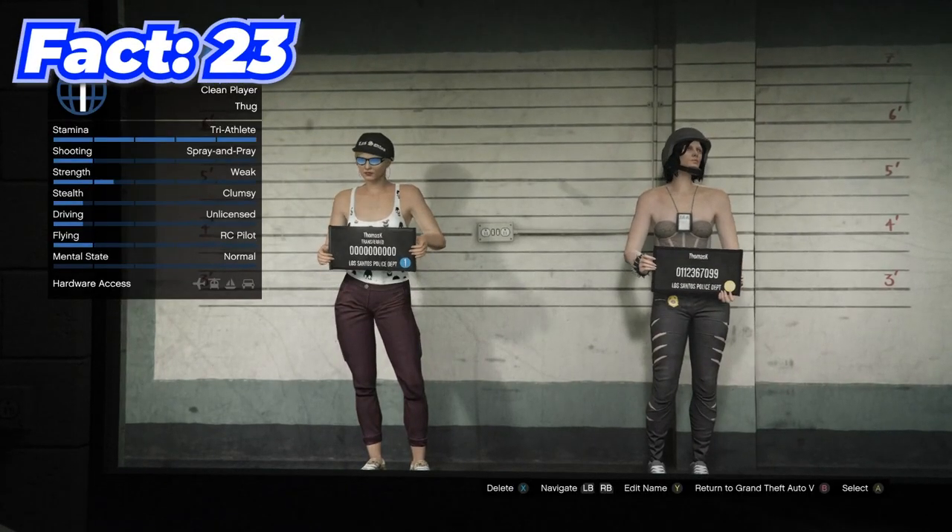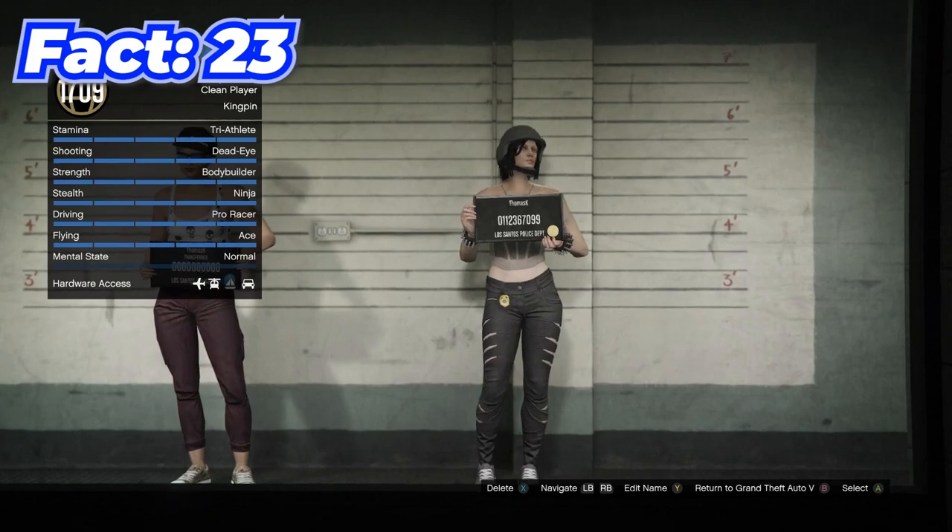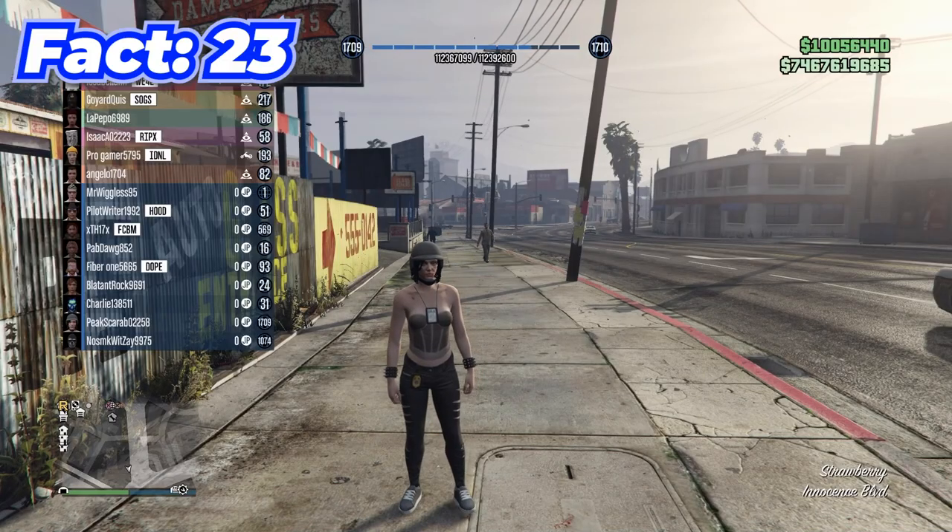When you go to your swap character screen, the number in the middle of the board that your character is holding is actually the amount of RP that you have.